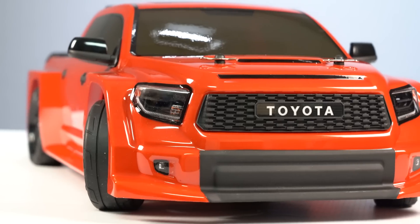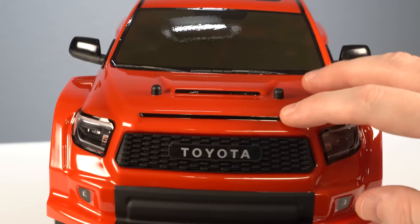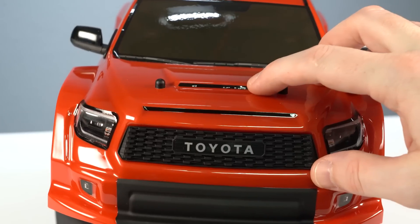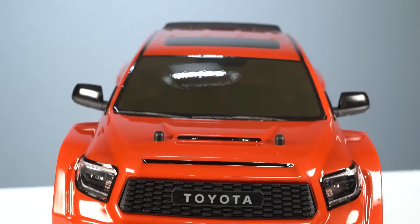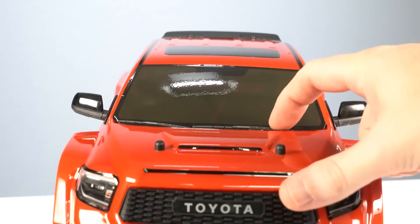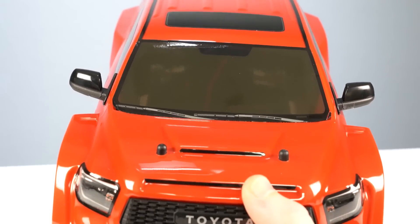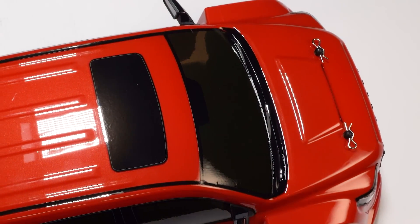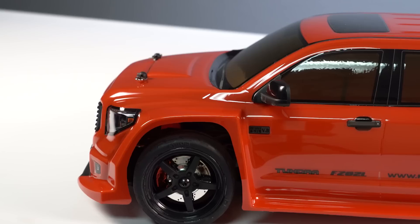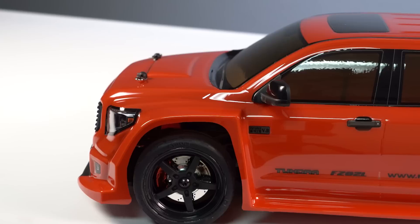Moving up, there are black striped decals intended to indicate vents and an air intake opening — but they're just decals on the hood. Further up, there's a decal over the windshield and all the windows giving them a tint plus trim around the edge. The windshield also features windshield wiper decals, and above that is a sunroof on the very top with nice lines built into the roof and a small spoiler in the back.